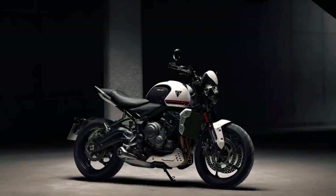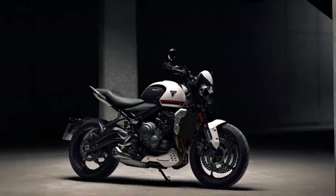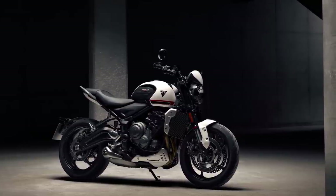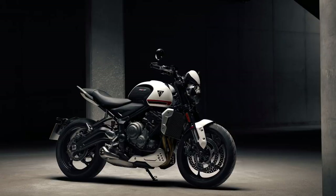Greetings, thank you for joining me today. This is Eddie Set Go and in this video we're going to take a look at Triumph's exciting addition to the 2021 motorcycle range, the all-new Trident.